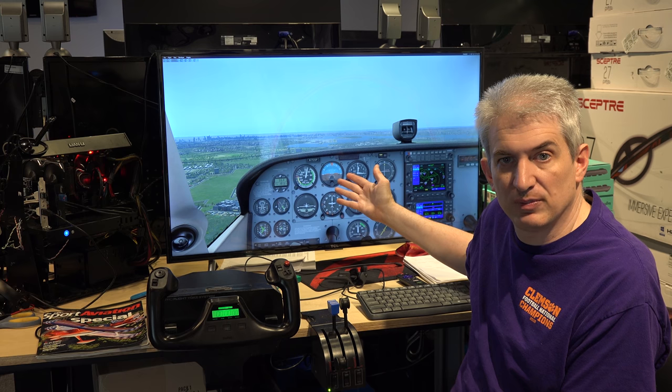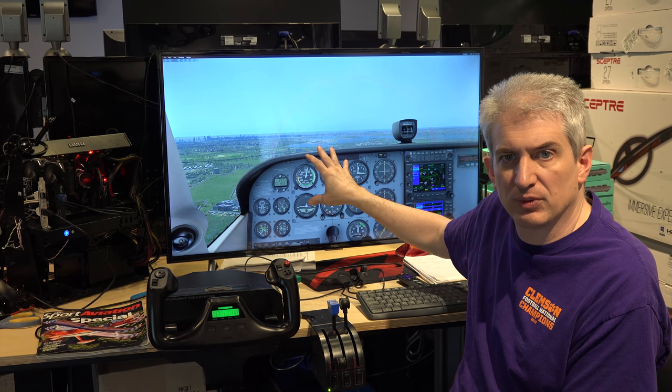We did the testing two different ways. First, we did it on a single 4K display over New York City — a short final to LaGuardia, a three nautical mile approach. 4K is four times the resolution of 1080p. 1080p, or 1920 by 1080, is the standard monitor resolution, and 4K is 3840 by 2160, so four times the number of pixels.